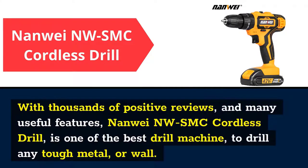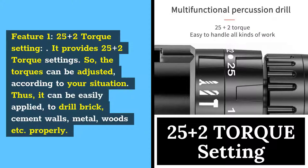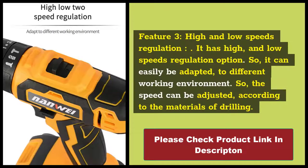With thousands of positive reviews and many useful features, the NANY NWSMC Cordless Drill is one of the best drill machines to drill any tough metal or wall. Feature 1: 25+2 Torque Setting. It provides 25+2 torque settings, so the torques can be adjusted according to your situation and it can easily be applied to drill brick, cement walls, metal, woods, etc. Feature 2: High Power Motor. A high power motor is provided to the machine which gives strong power while drilling. The motor has higher efficiency and never burns, so you can drill anything without losing much energy. Feature 3: High and Low Speeds Regulation. It has high and low speed regulation options, so it can easily be adapted to different working environments and the speed can be adjusted according to the drilling material.